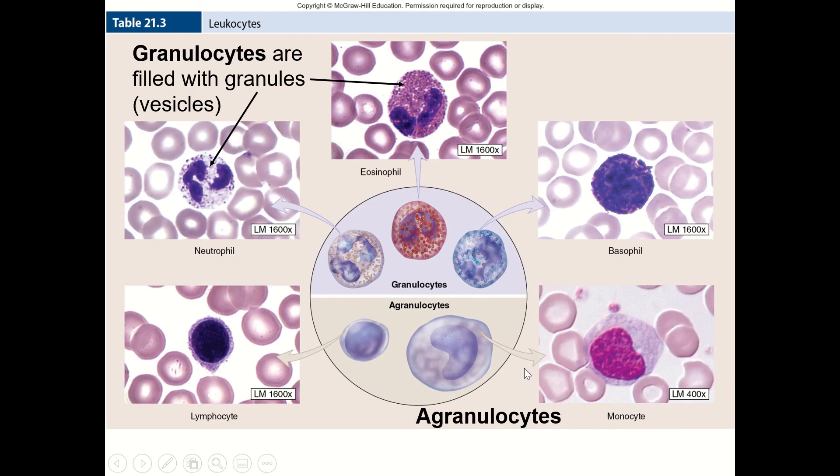White blood cells can be divided into two main categories: granulocytes and agranulocytes. Granulocytes are cells filled with granules — when you look at them on a microscope slide, you can actually see these little dots inside, which are granules. These are vesicles filled with the things that these cells are going to secrete when they become activated. The others are agranulocytes — remember, 'a' means without or not, so they don't have granules.